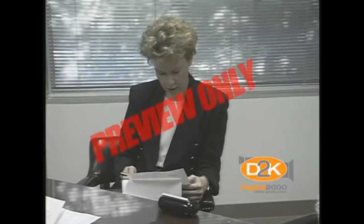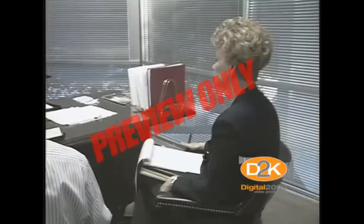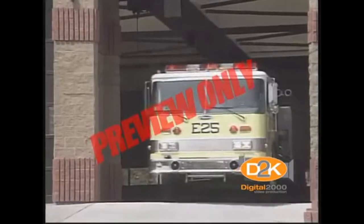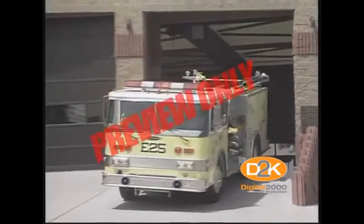Read and understand your company's emergency plan in the event of a fire, earthquake, or other emergency. If you're not sure about emergency procedures, ask questions. During an emergency, it's too late to learn.